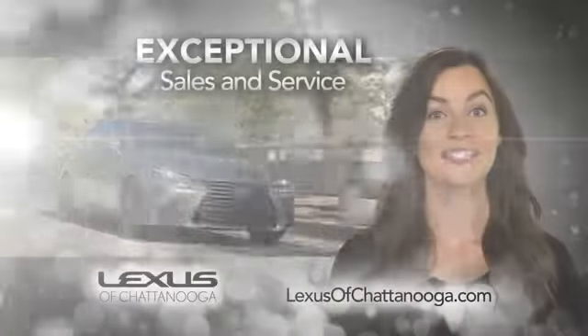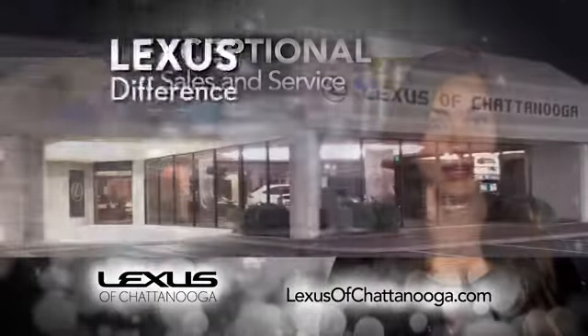Lexus of Chattanooga — our exceptional sales and service team is ready to show you the Lexus difference.